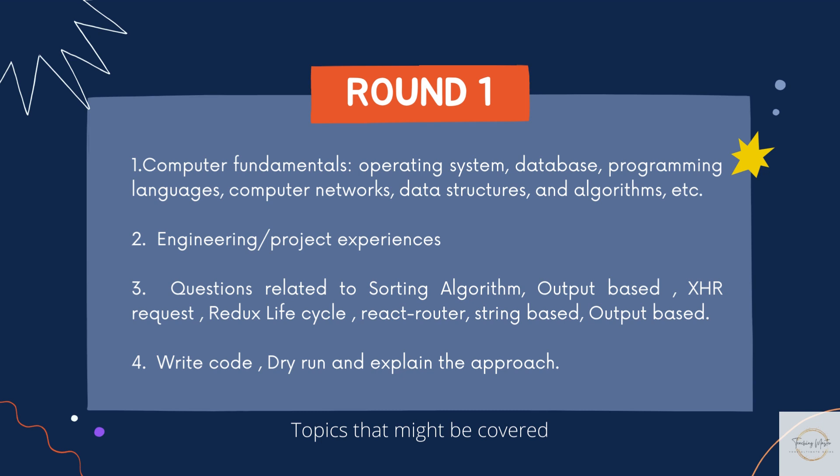There was also a Redux lifecycle question where I had to thoroughly explain each step — how actions and dispatchers work. A React Router related question was there, plus a LeetCode string-based problem where given an input, I needed to print the string in comma-separated format. Another code snippet was given where I had to state the output. Overall, in this round I had to write modular code with dry runs and examples so the interviewer could understand my approach and check that all edge cases were handled. There were also terminology and past project questions.